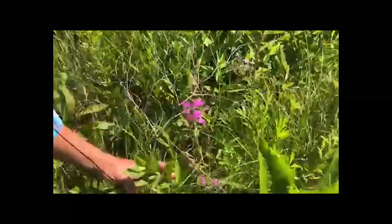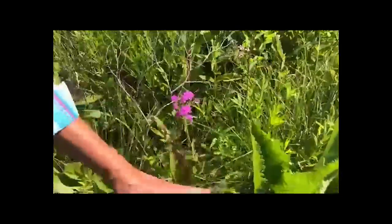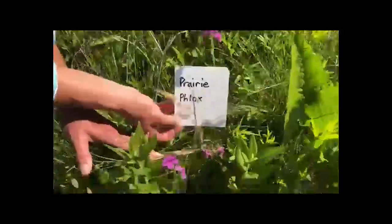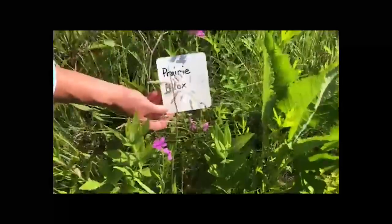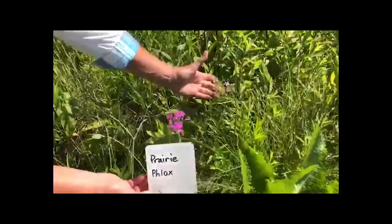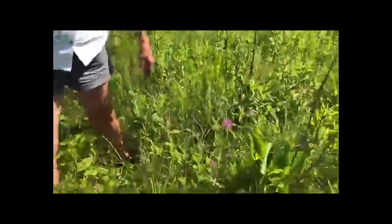This species is called prairie phlox — the same family as the phlox we all have in our gardens, but on the prairie it's particularly tough and resilient. It blooms in dry, rocky, sandy, oak savanna — shady or sunny. You can see it's got a slightly paler pink color now at the end of its bloom, and we get these neat pops of pink all across the prairie. It can actually be different colors.